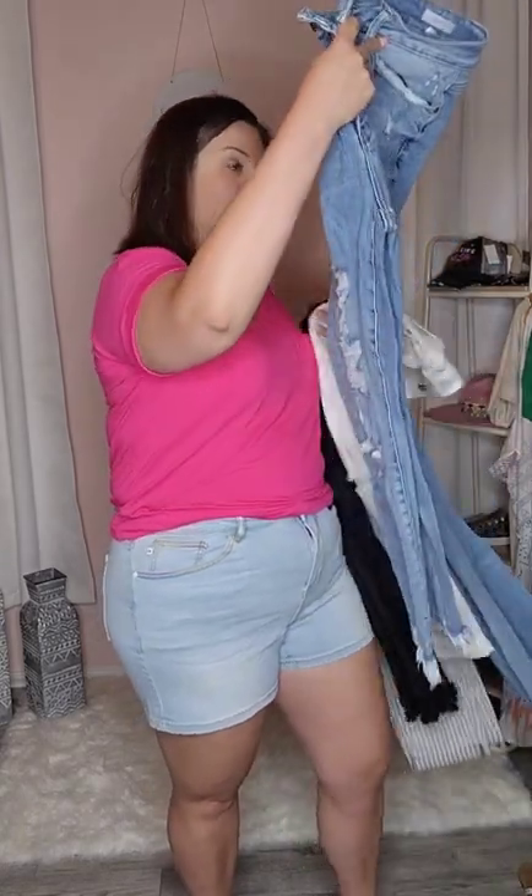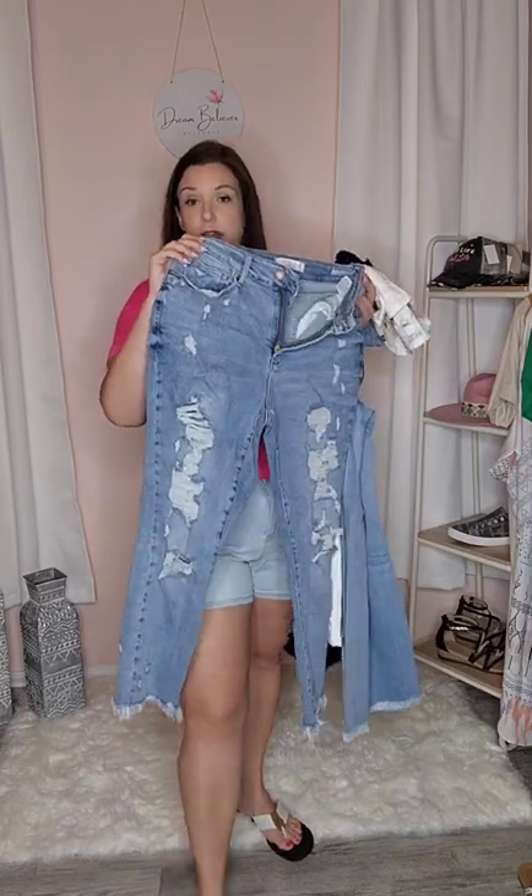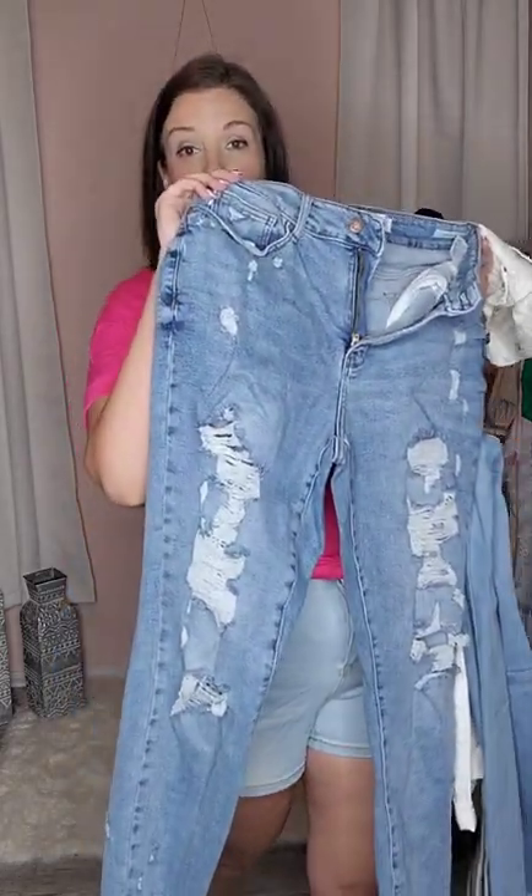These ones are one of my favorites. This is the Judy Blue Beth. I just love the distressing on these — very, very cute.